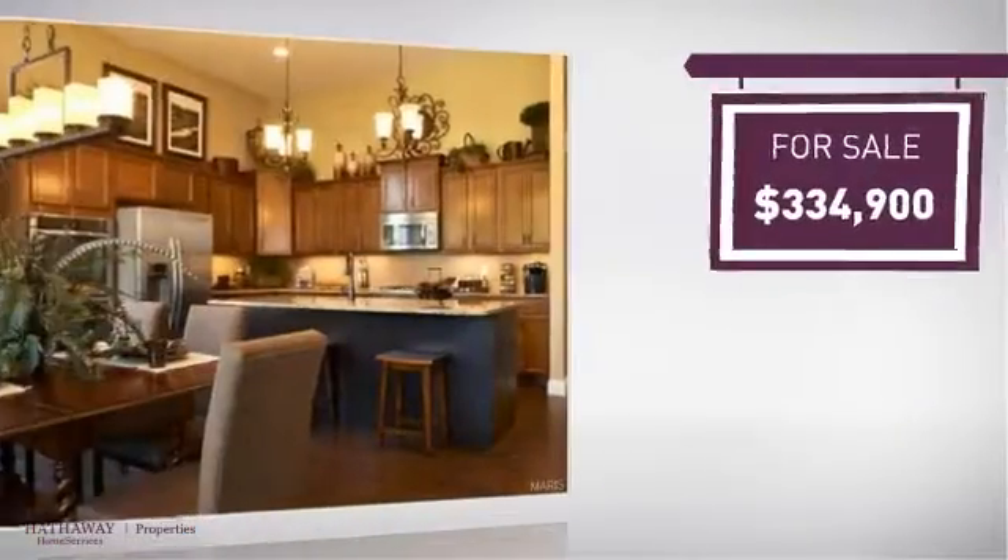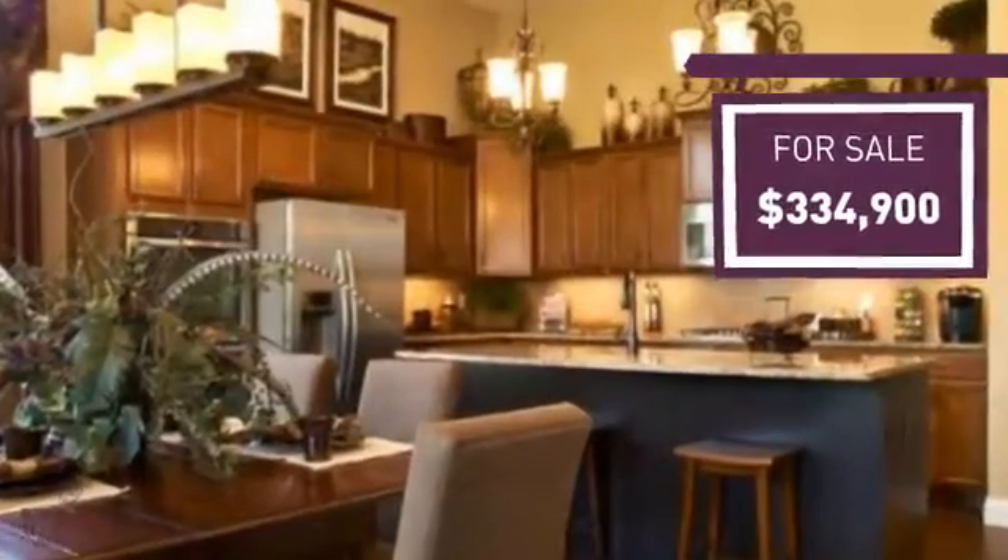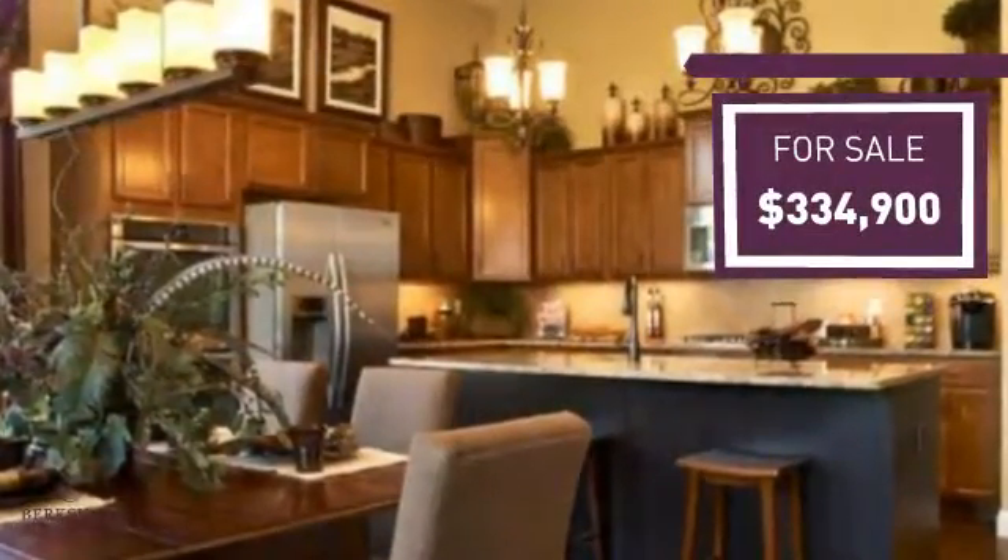Currently listed at just over $325,000, it offers an excellent value for the area.